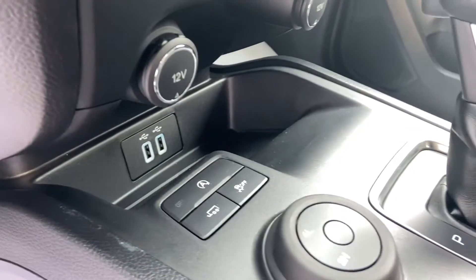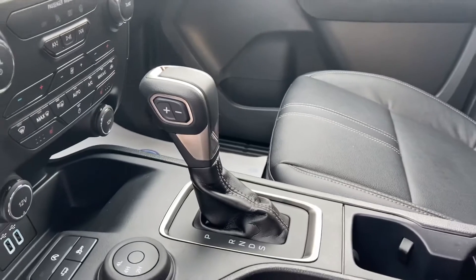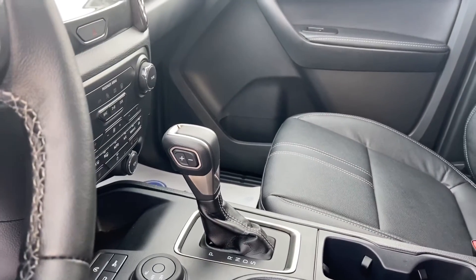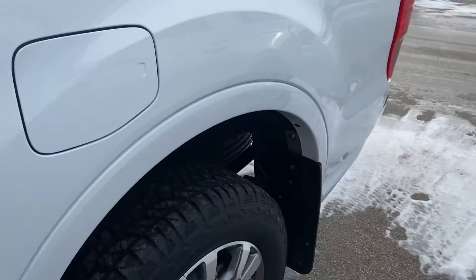You've also got your tow mode, traction control, and your four-wheel drive switch. It does come with the 10-speed automatic transmission — and the 2.3-litre EcoBoost. I'll come around and show you the second row.